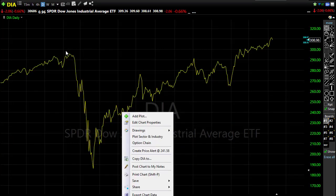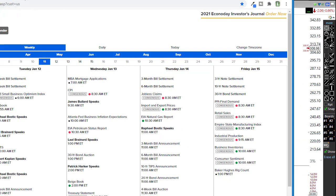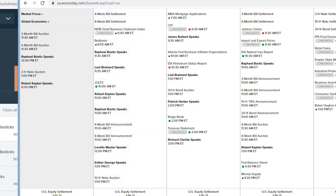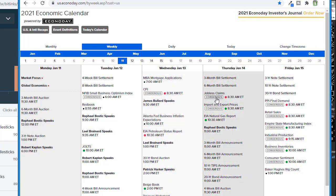Looking at the economic calendar for today — we don't have much going on. We've got some bond auctions and Fed speak, but not much else. For the rest of the week: tomorrow we have the JOLTS job openings report and a parade of Fed speakers; Wednesday brings the CPI, which may be the bigger number to watch; Thursday has jobless claims; and Friday is busy with PPI, retail sales, and industrial production.